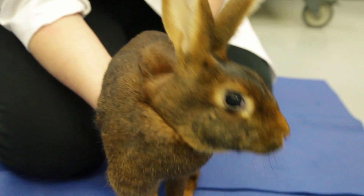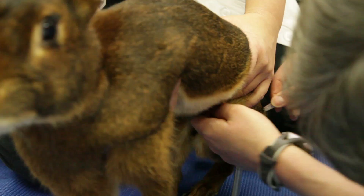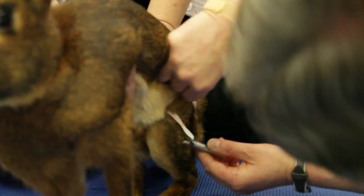Edie is a five-year-old Belgian hare who presented originally to the exotic service for weakness and wobbliness in coordination in her rear limbs. She was diagnosed in conjunction with the neurology service with a degenerative spinal condition, which was causing a delay or an interruption in the transmission of nerve signals along her spinal cord to her back legs.